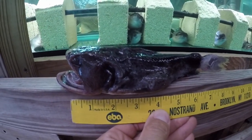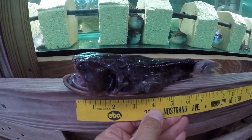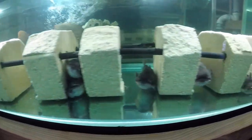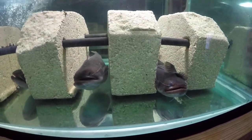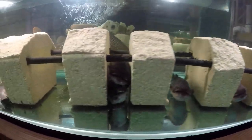Two months ago we got seven gulpers from Rodrigo, and one of them died today. The other six and one of our old ones have been doing okay — actually, I would say thriving — so I'm not sure what happened.